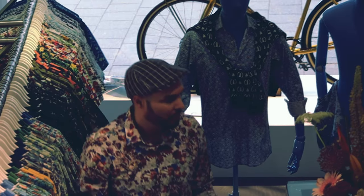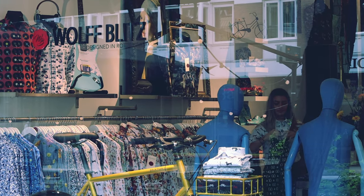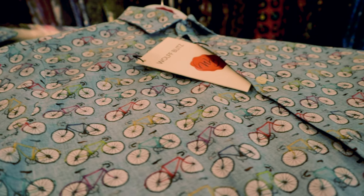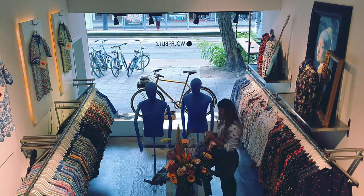Hi, my name is Drew and today I'm transforming the window display. Our previous display featured an amazing bicycle theme, showcasing the grand tour print and other shirts with bright colors.